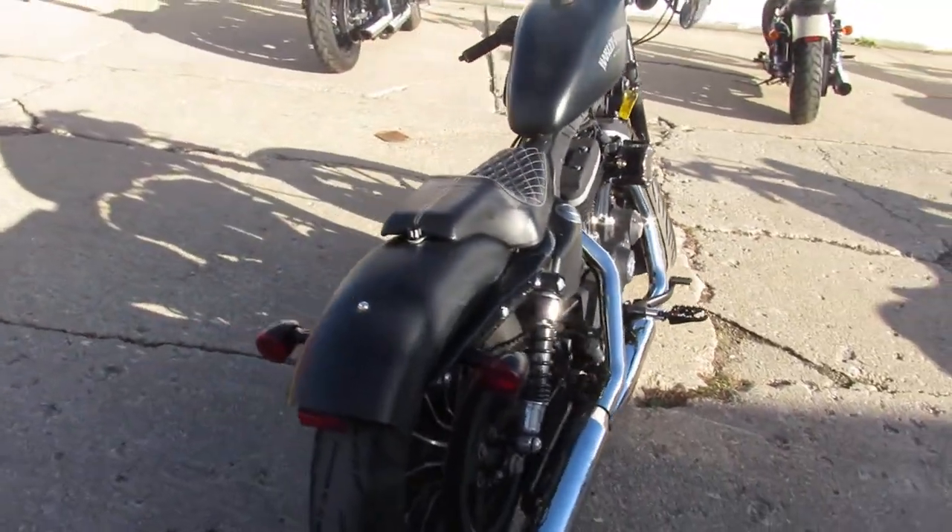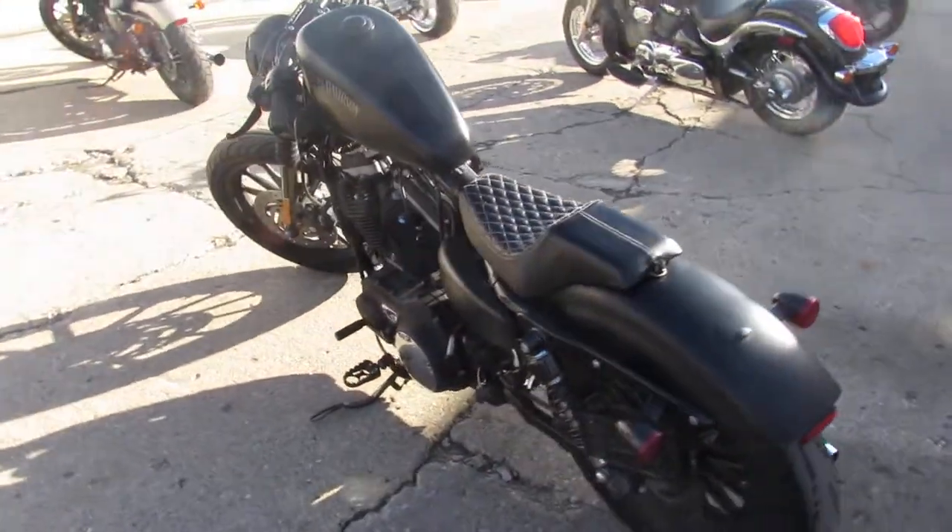It's approvalpowersports.com. We've got guaranteed financing, out-of-state shipping. Call today and you can ride today.